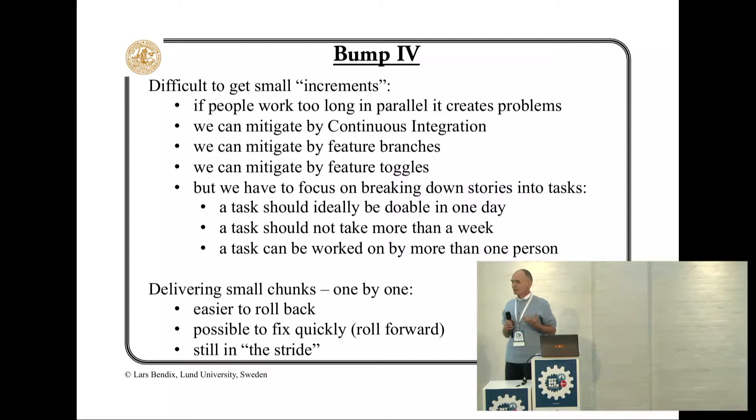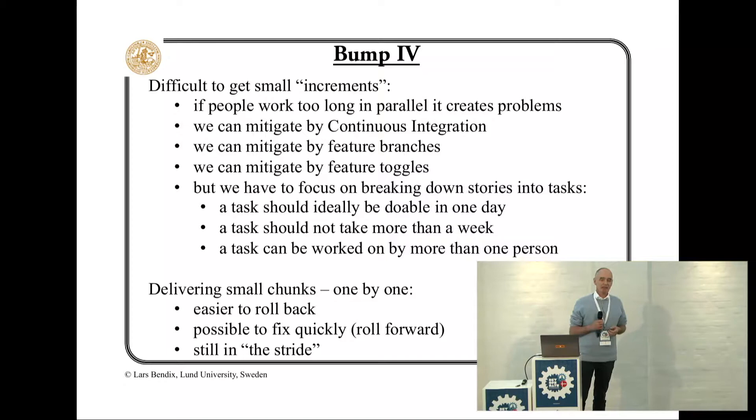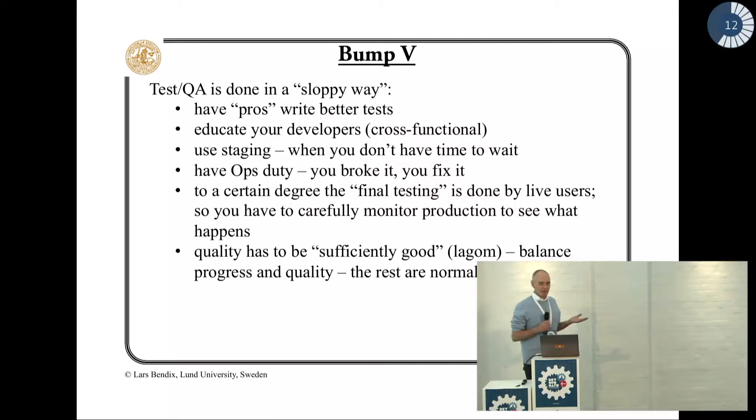Small tasks are another very important thing. It's difficult to obtain, but we can do some things to mitigate it. The best thing is to try to break down things into very small pieces.